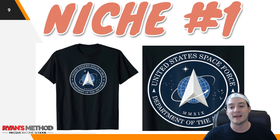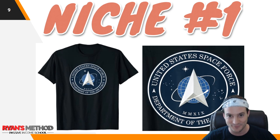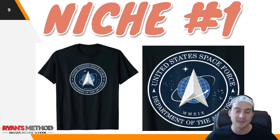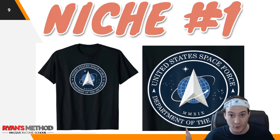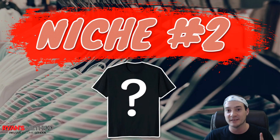Niche number one, according to the Merch Ninja research tool: looking at top BSR shirts right now, ranking number one is the United States Space Force — Department of the Air Force. This is getting a lot of buzz. I'd heard about Space Force months ago when President Trump announced it publicly. Whether you believe in the next world war being fought in outer space or you just like outer space in general, it's a cool gift — and as you'll see with the next niches, it may also be given as a Father's Day gift.